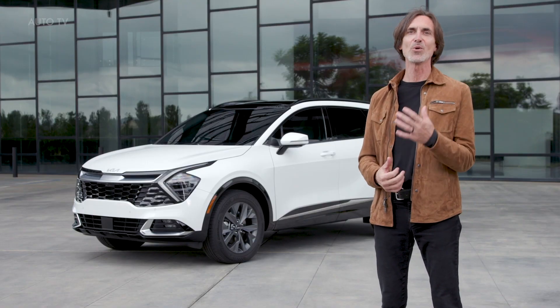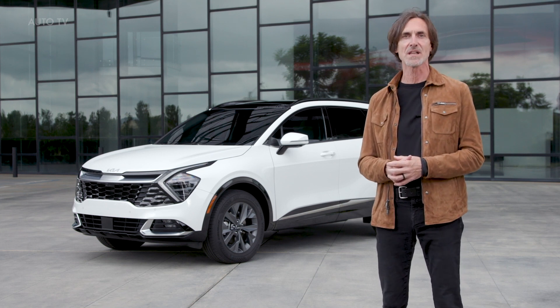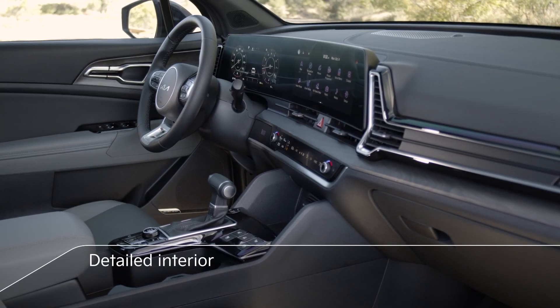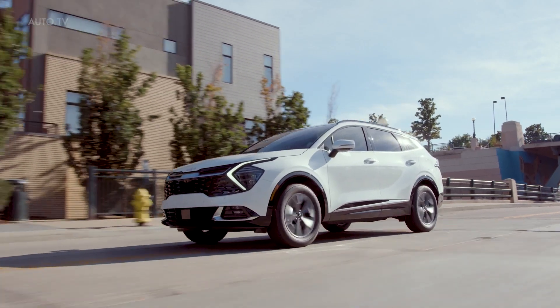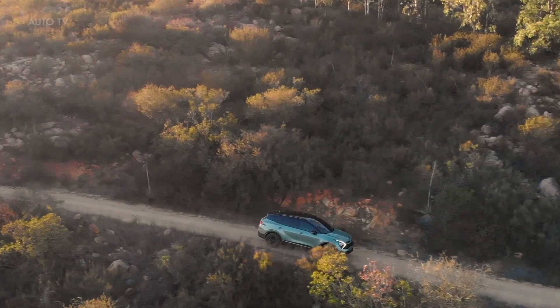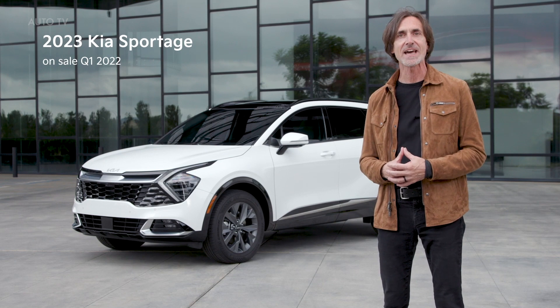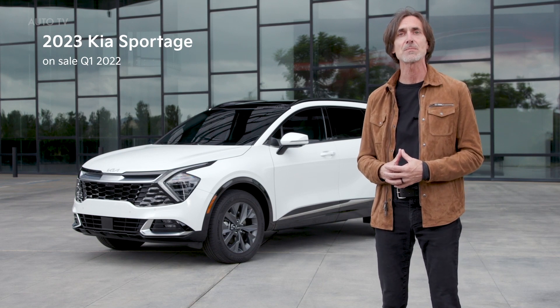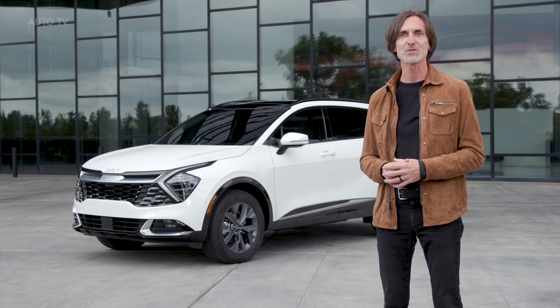That is our all-new Sportage — a bold new design that stands out in a crowded segment and redefines its role in the Kia SUV lineup. A detailed interior that makes a powerful first impression, and thoughtful features and technologies aimed at making your urban and outdoor adventures easier and more enjoyable. We're excited to bring it to market in LX, EX, SX, and SX Prestige trims, and adding our new X-Line, Sportage X-Pro, and future hybrid models will open Sportage up to a whole new range of customers. We can't wait — thanks for joining us today.